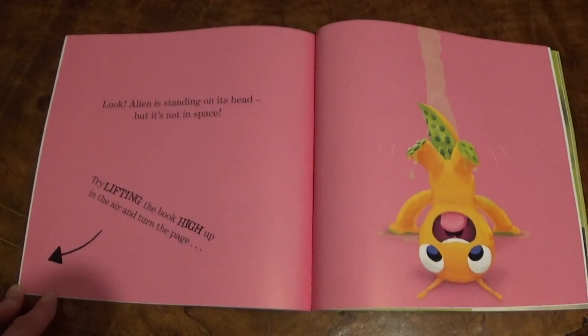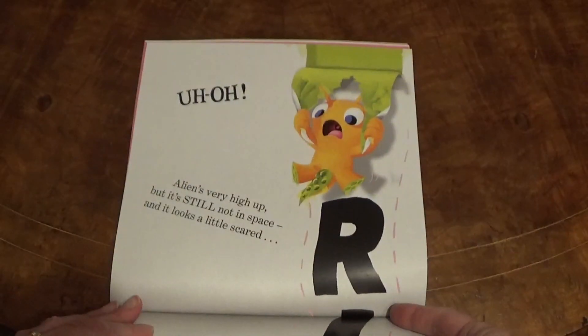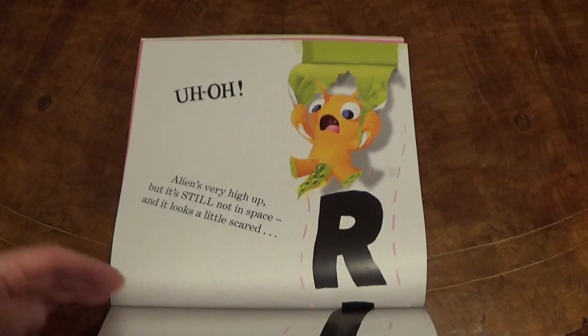Look, Alien is standing on its head, but it's not in space. Try lifting the book up high in the air and turn the page. Uh-oh! Alien is very high up, but it's still not in space. And it looks a little scared.